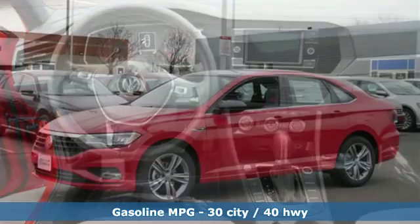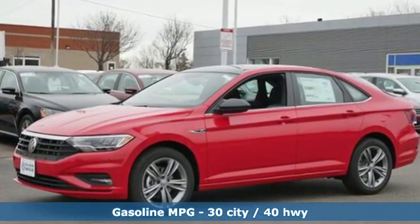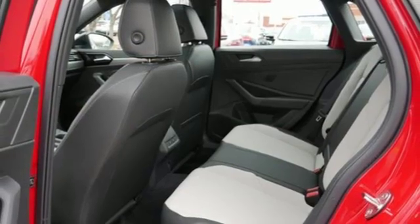And it comes with all the amenities you need: streaming audio, power heated mirrors, front heated bucket seats, wireless phone connectivity, and manual tilting steering column.